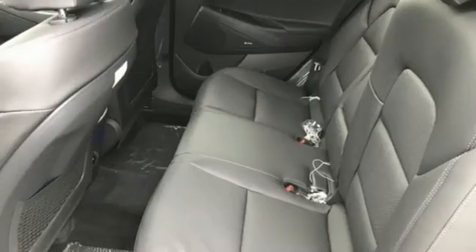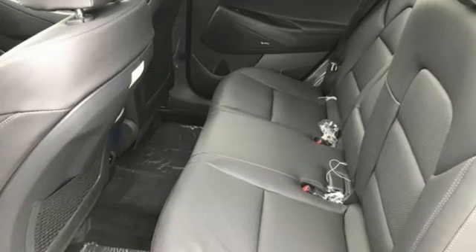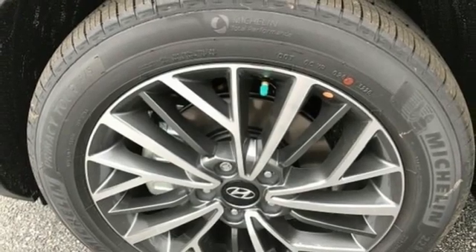Streaming audio. Hands-free liftgate, doors, and push-button start proximity key. And automatic transmission.